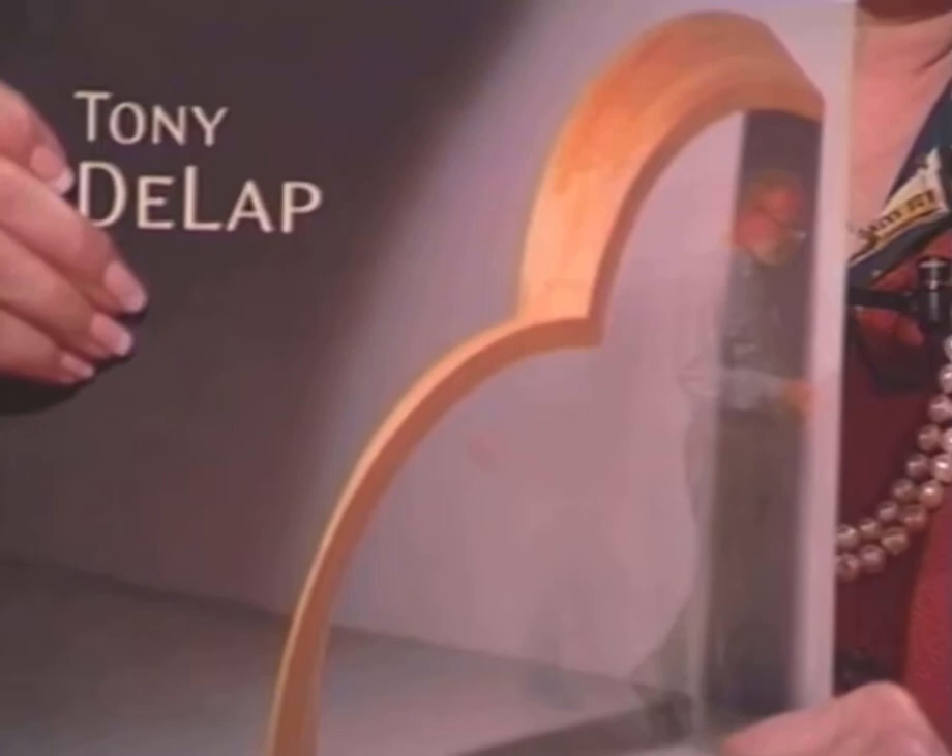My preoccupation has been the edge — what happens to a painting when you run out of painting and you get to that edge? You come around and look at it from the side. That really has been my pursuit, and I've worked with that in one way or another since the early 1970s.